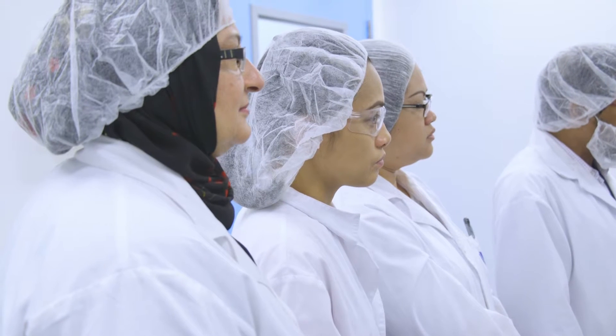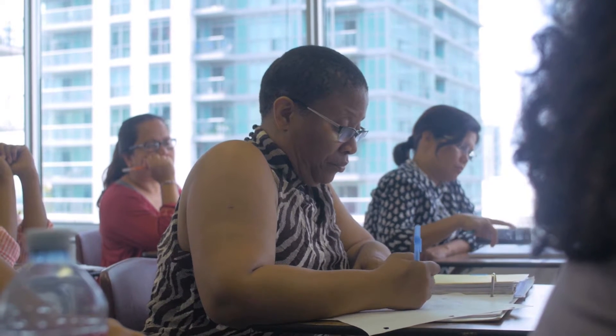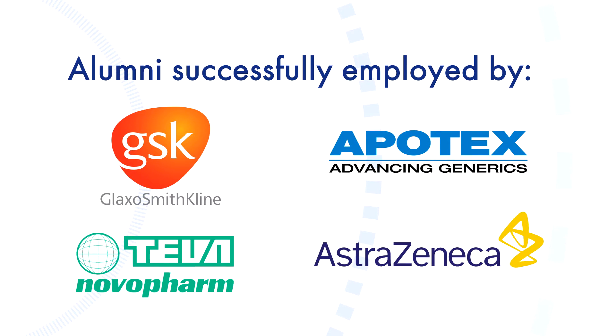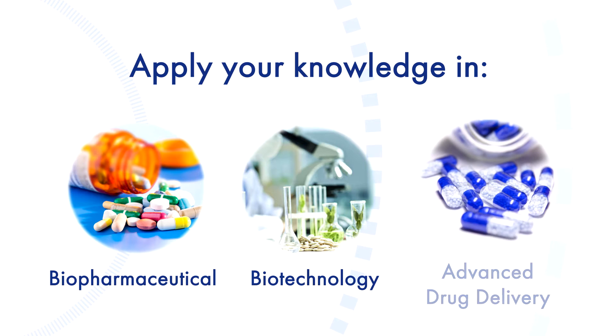Students that finish this 12-month program enjoy a high percentage employment rate and have gone on to work with respected institutions such as GSK, Apotex, NovoPharm, and AstraZeneca. The skills learned in this program can also be used in other fields such as biopharmaceutical, biotechnology, and advanced drug delivery.